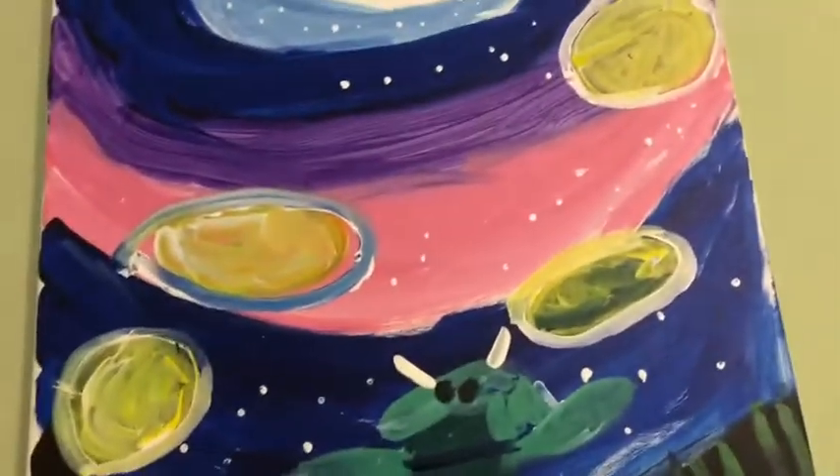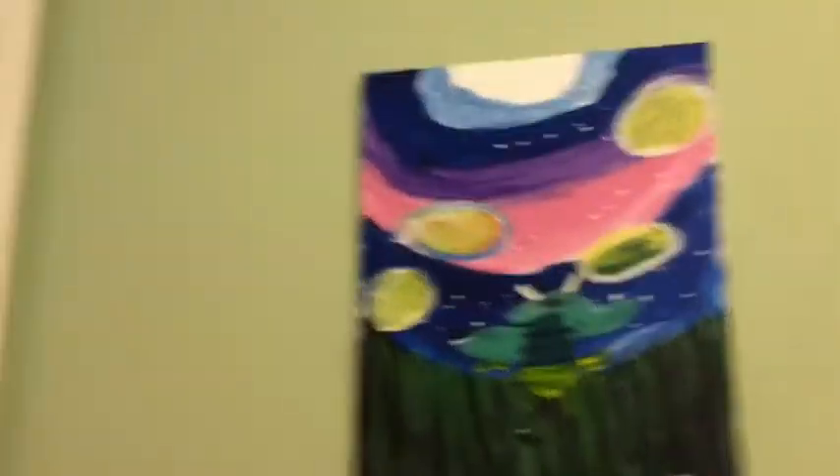My walls are green. When we first moved to this house that was already the color, and I didn't really care what color my room was, so it's my color now. Next you see a painting that I painted at my friend's birthday party — it's like a firefly with a sunset, it's really cute.